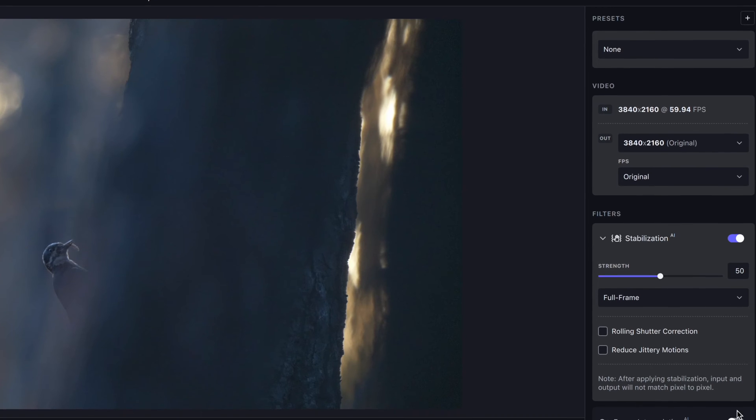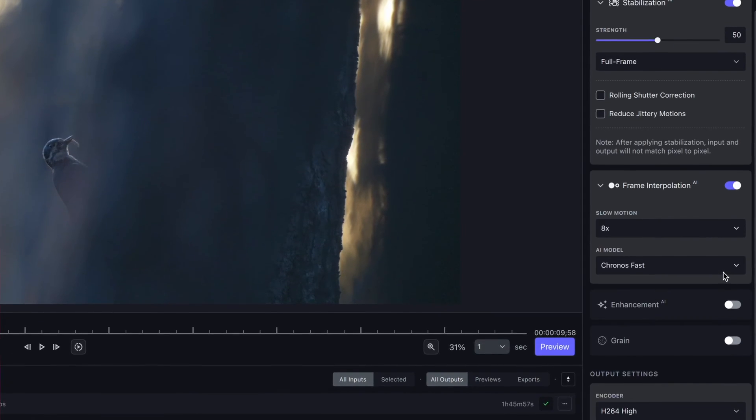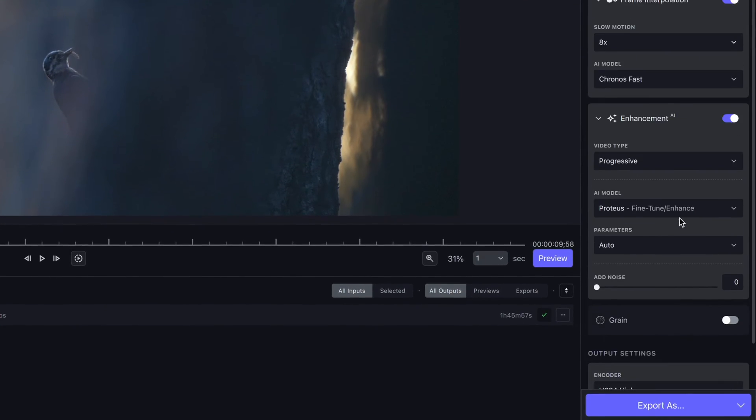Video AI is Topaz's newest solution addressing these common issues that us filmmakers have. The program can upscale and enhance video all the way to 8K, create frames allowing for a slower slow motion than was actually captured, and it can even improve sharpness and details in your footage, remove noise and deblock, and even correct shaky footage.